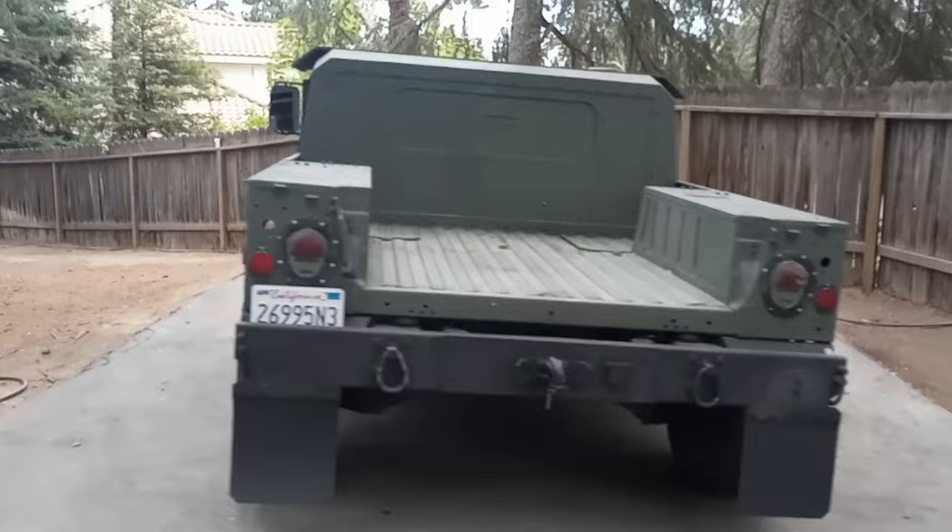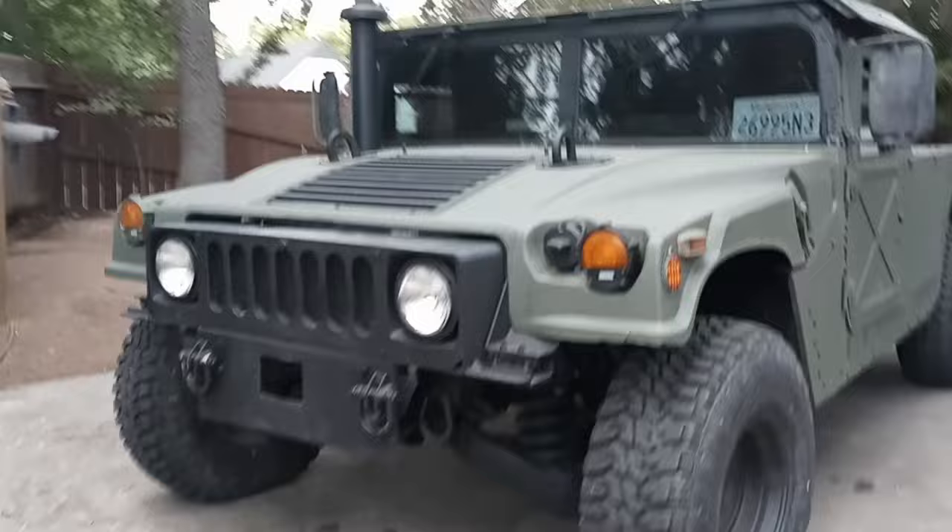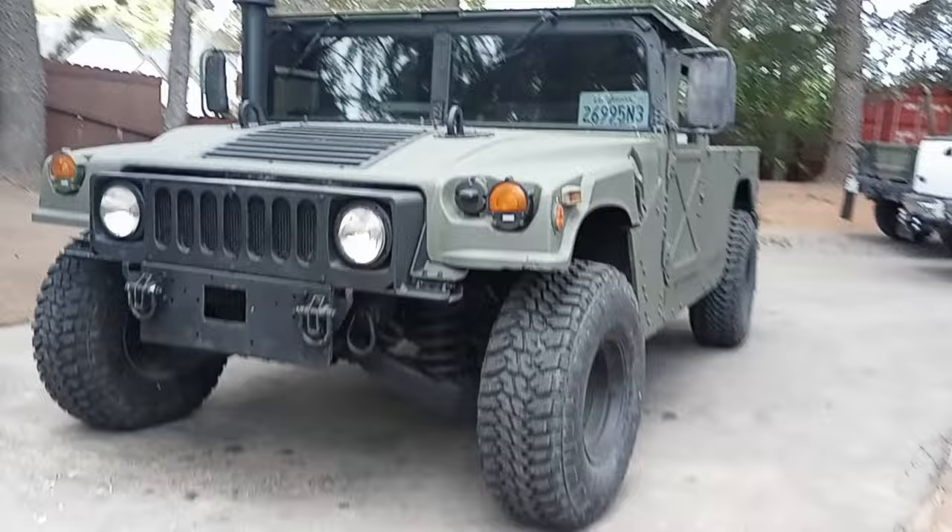There are a lot of changes on these trucks with the later models. This is a late model one, and it's in excellent shape with the ballistic rear wall and double reinforced steel. It has the capability to run on the highway at 70 miles an hour, which is normal highway speeds.